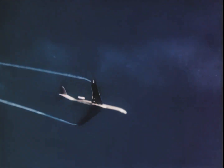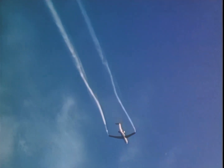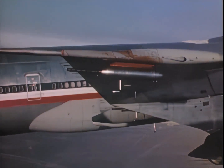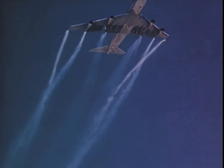Smoke generators mounted on the wings by NASA researchers make it possible to see and investigate the whirling air patterns. Research has shown that by adjusting wing flaps at different angles and making various design changes, the intensity of vortices can be substantially reduced.